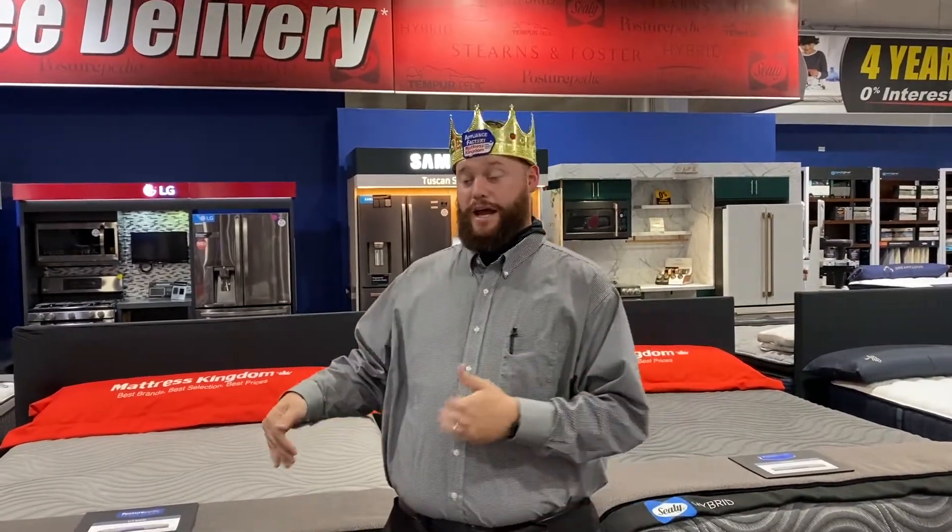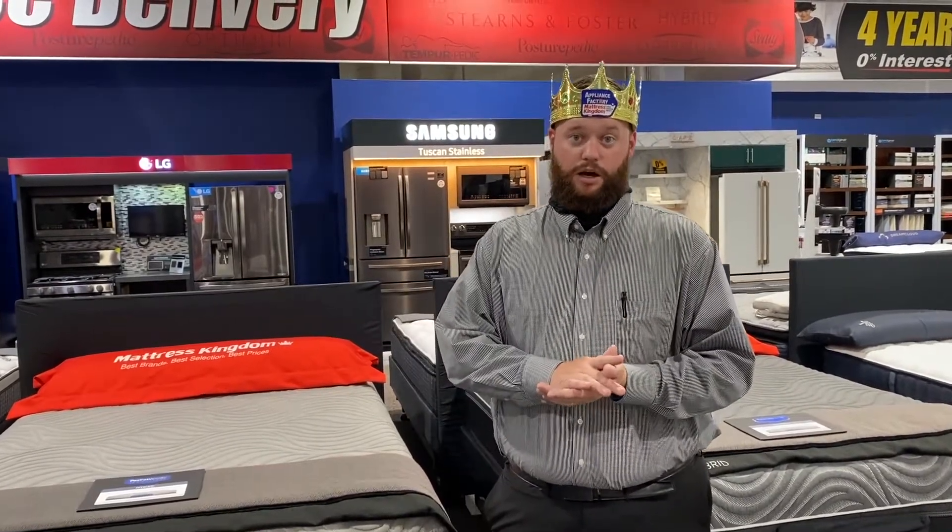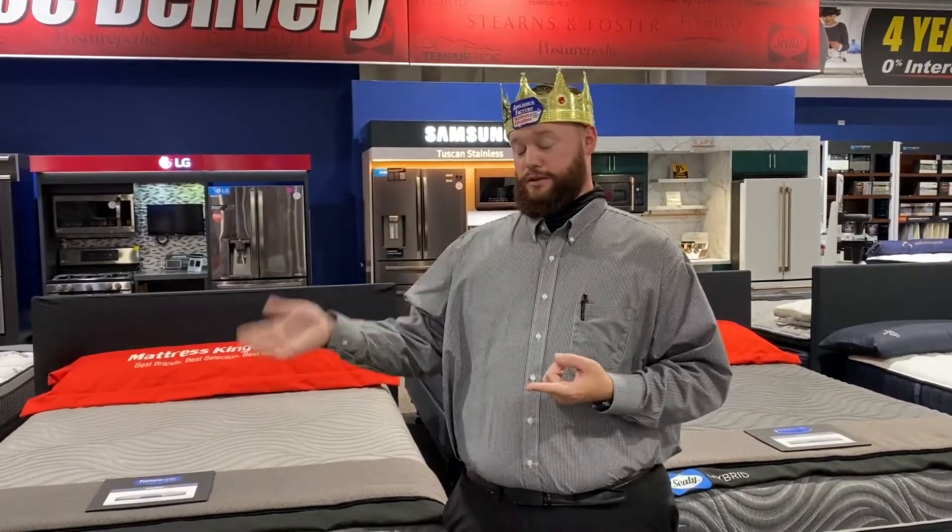Memory foam is going to kind of absorb you. The Kelburn actually has memory foam and it also has a chill feature. The chill feature helps with cooling — so if you sleep hot at night it will help you sleep cooler. The major difference in price comes down to the Trust only having regular foam while the Kelburn has memory foam.